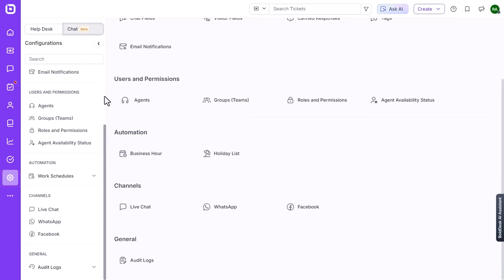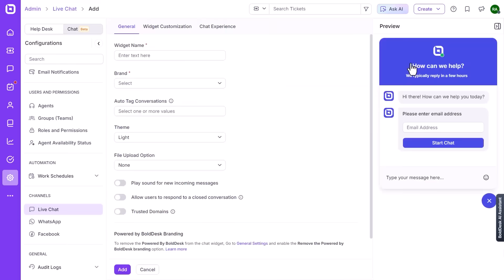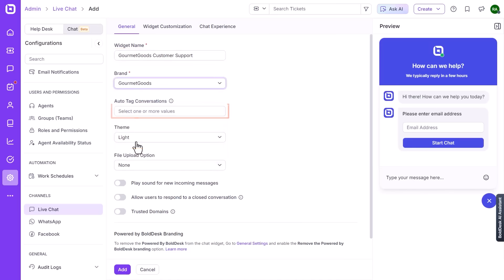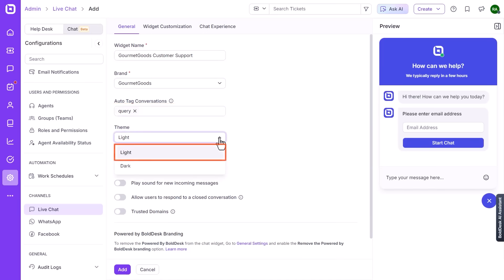Whether someone reaches out via email, live chat, or social channels, Bolddesk funnels everything into a single unified view that's simple to navigate. Getting started with Bolddesk is quick. You can add it to your site with a lightweight widget script or a WordPress plugin, and the live chat panel is already optimized for mobile, so your agents can respond from anywhere and your customers can get help on any screen.